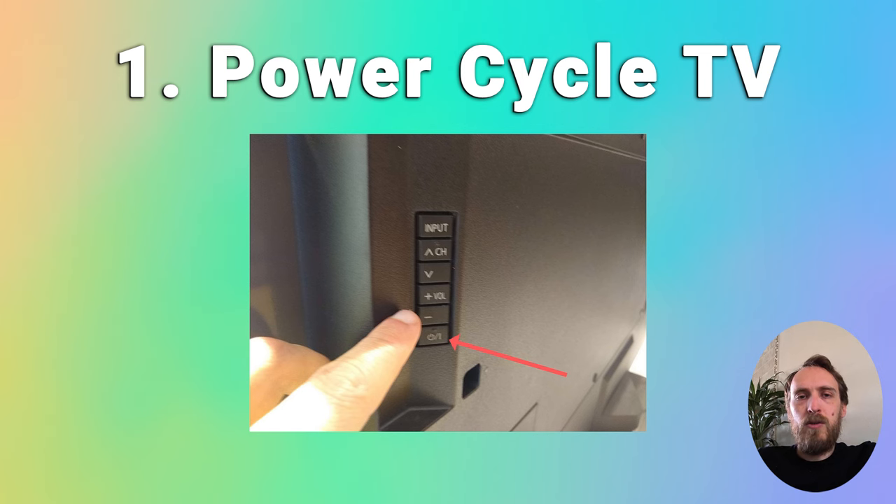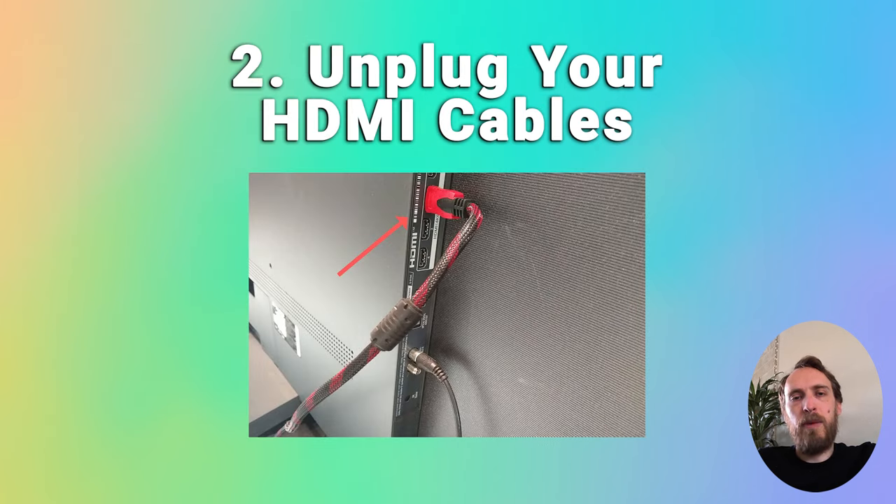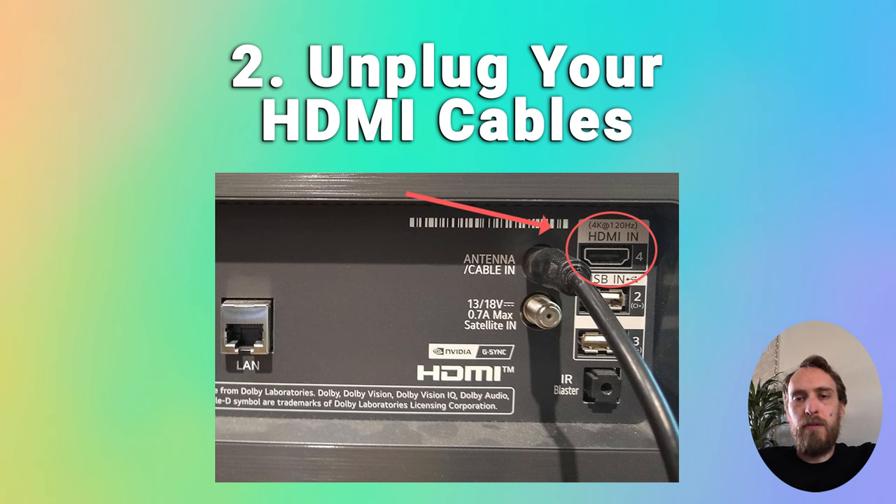If this hasn't worked, have a look at your external connections and your HDMI cables. Try removing all HDMI cables and any other cables other than the power cord, then switch your TV on and pull up the on-screen menu. If you can see the on-screen menu, it's an issue with one of your external connections, probably automatically switching the input. Try replacing the HDMI cables one by one until you find the faulty device. If you're still not seeing the on-screen menu, you know it's not your external connections causing the issue.